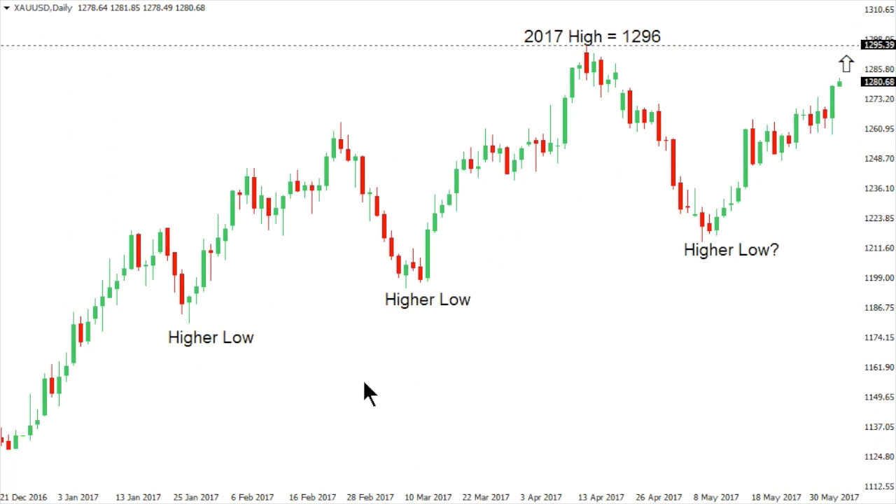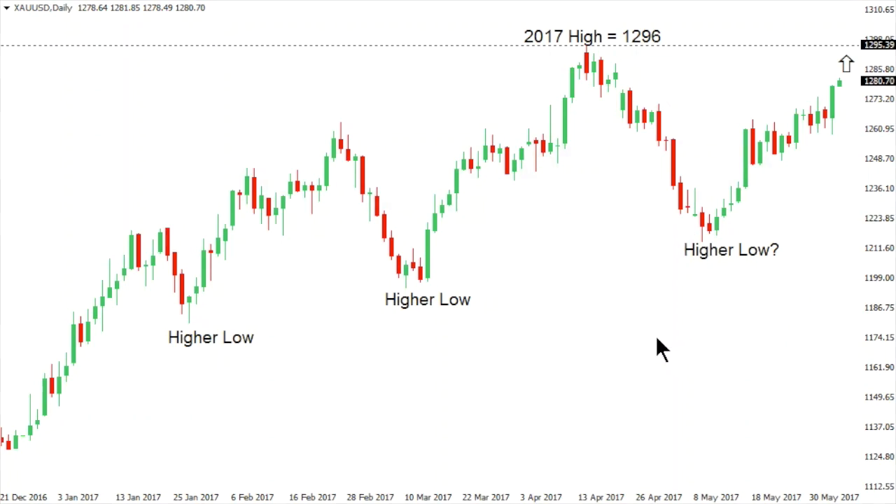Gold. Gold continues with its constructive outlook, with the market putting in higher lows and higher highs. Most recently, setbacks were very well supported in the 1215 area, and a higher low is now sought out in that area, to be confirmed on a break above the 2017 high at 1296, which will expose the next major upside extension to 1375 — the 2016 peak. Only a break back below 1215 would compromise the constructive outlook for gold.